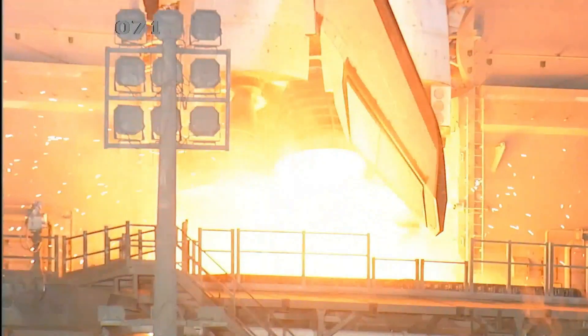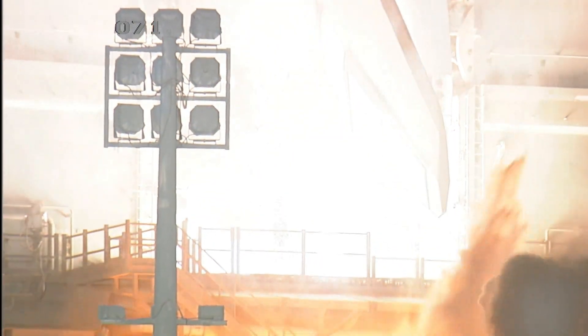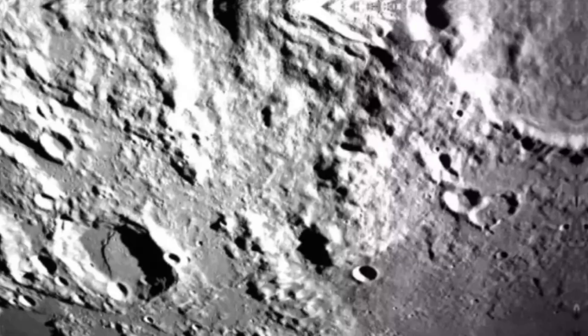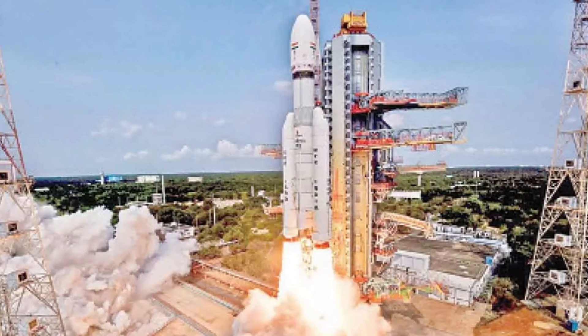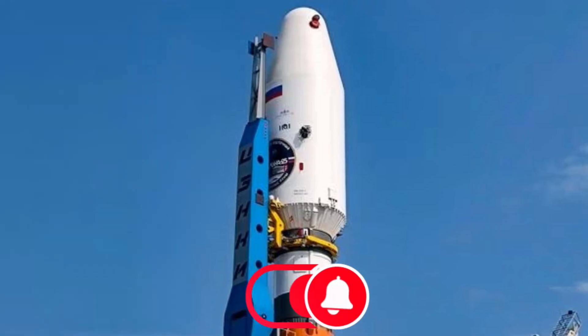In an effort to find a secure landing location on the hardly studied South Pole, India's space agency has released photographs of the moon's far side. The images were captured by Chandrayaan-3's lander Vikram, which started its final mission phase on Thursday. On August 23rd, the rover-carrying Vikram spacecraft is scheduled to touch down — a day after the Russian Luna-25 spacecraft collided with the moon after spinning out of control.